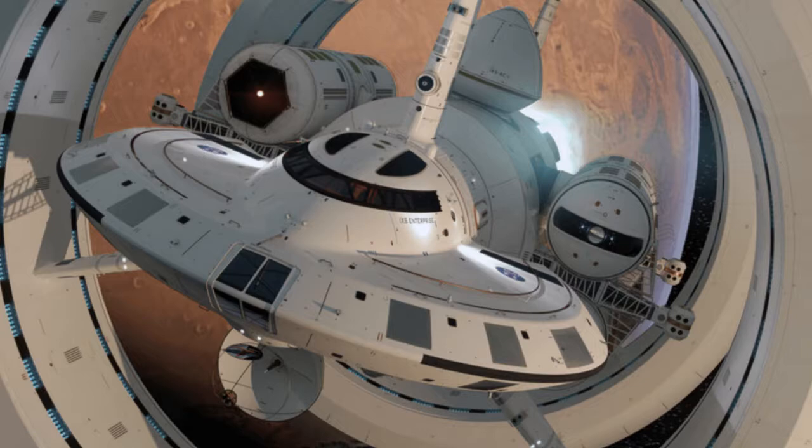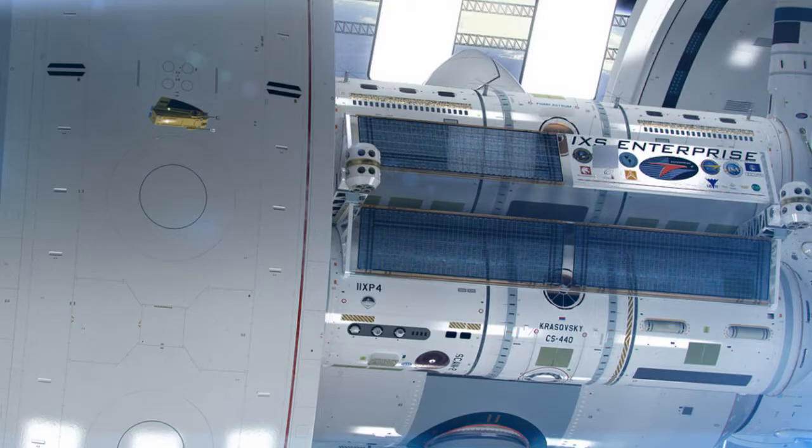White's warp drive starship is called the IXS Enterprise. The design is a sleek ship nestled at the center of two enormous rings, which create the warp bubbles.